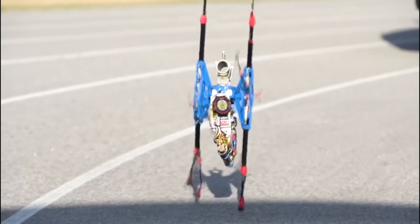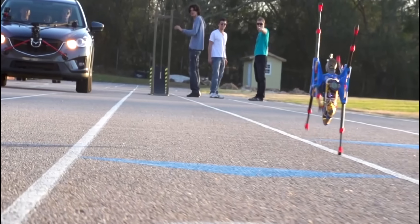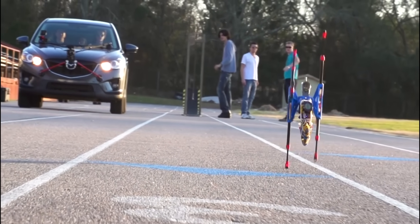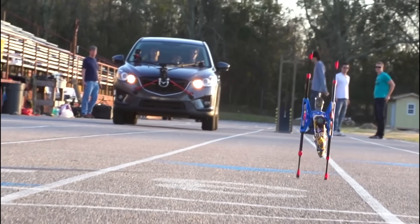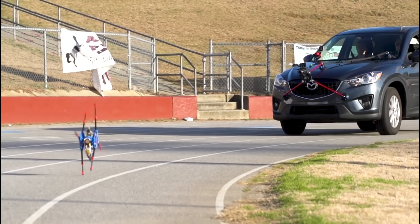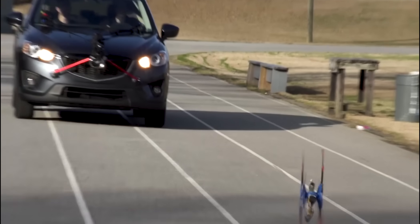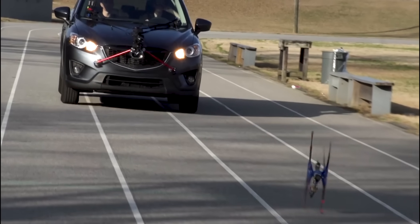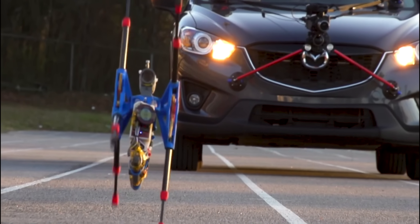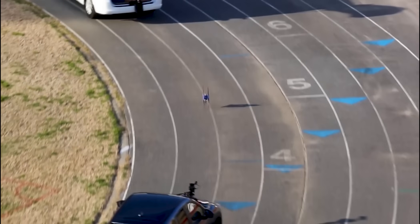Affiliated with the Florida Institute for Human and Machine Cognition, the Robotics Unlimited team behind the Outrunner has big plans for its creation. While it may seem like a novelty item, the Outrunner has practical applications, such as in search and rescue missions or for exploring rough terrain. With its impressive speed and endurance, this little robot could prove to be a valuable asset in a variety of settings, and is a testament to the power of robotics.